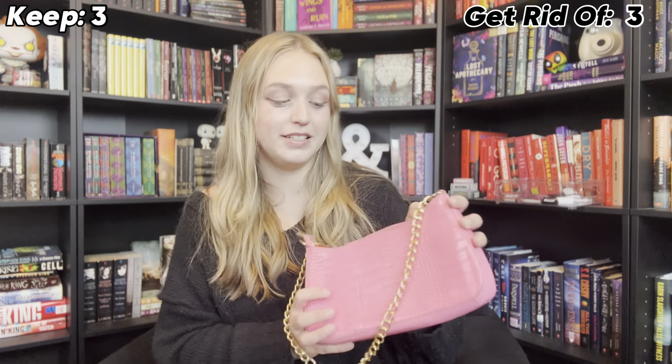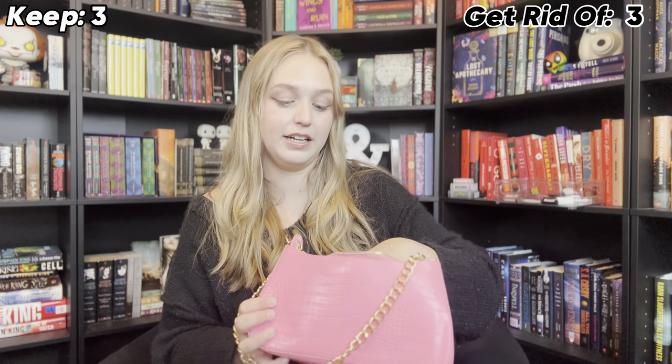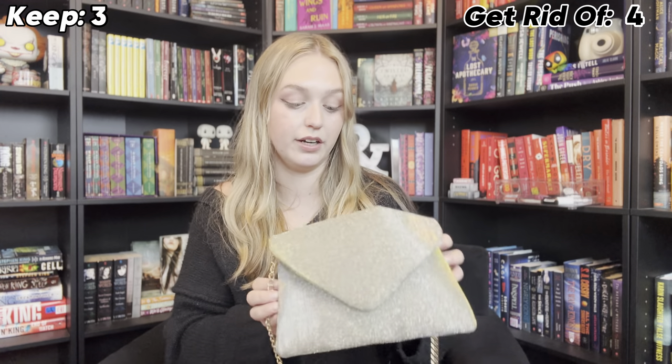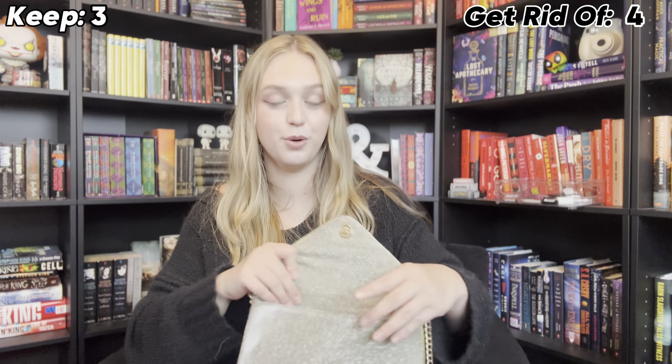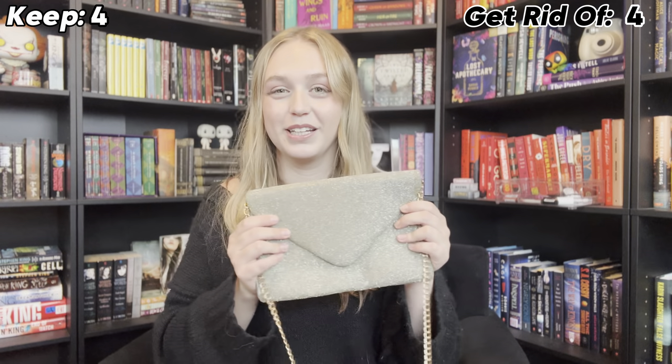This one is so fun, but definitely not in my comfort zone. I never wear this color and I don't think I've ever used it, so I'm definitely going to get rid of it. On the other hand, I absolutely love this one — I got it at Target. I use it for like my birthday or whenever I get a little dressed up, which I don't do very often. This is my only dressier purse. I think it's so pretty and I'm definitely keeping it.